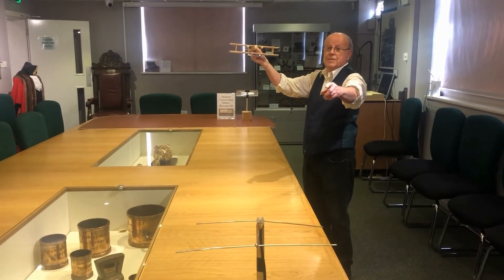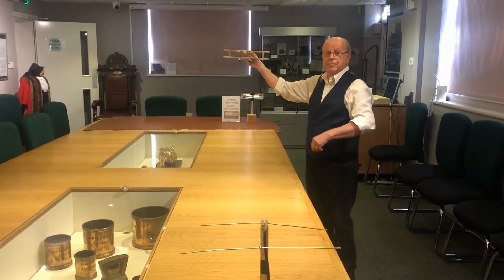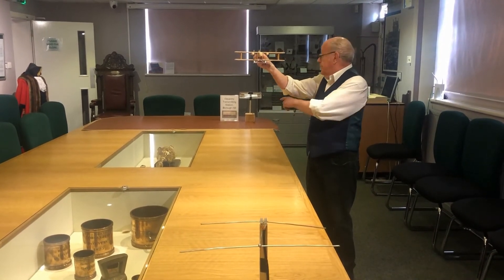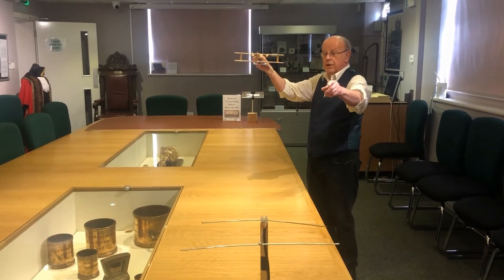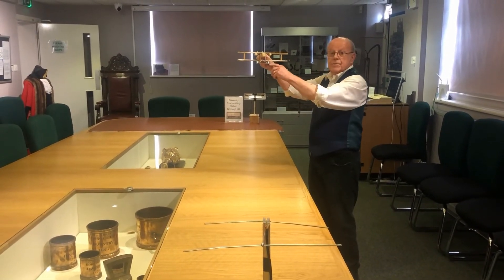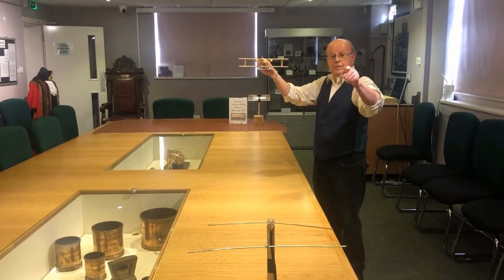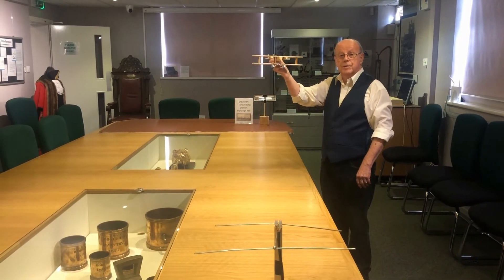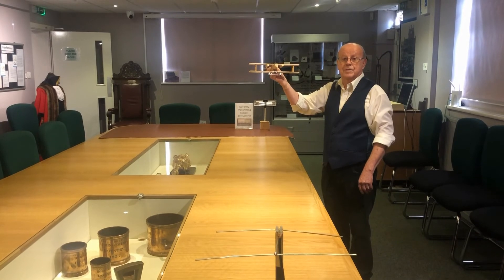That's if the system works — which they didn't know at the time! So as the plane flew, the two signals reached the receiver at slightly different times. It took longer for the signal to bounce off the plane than the direct one. The way those signals interacted enabled them to show that there was a plane moving in the vicinity.